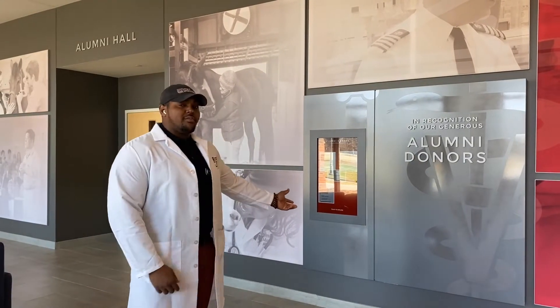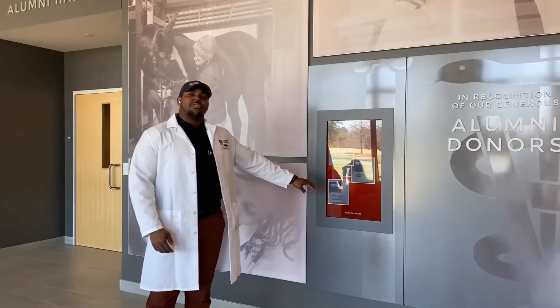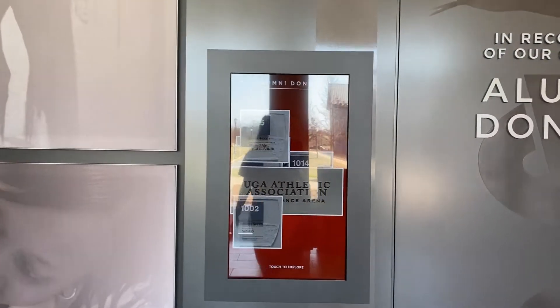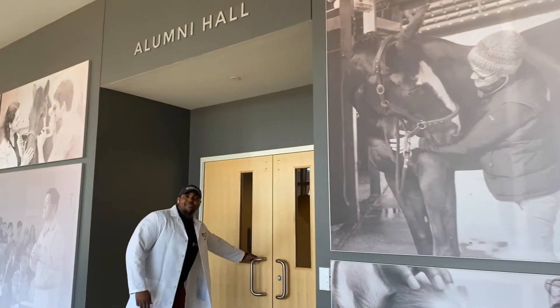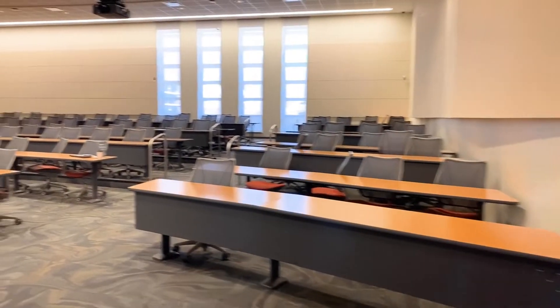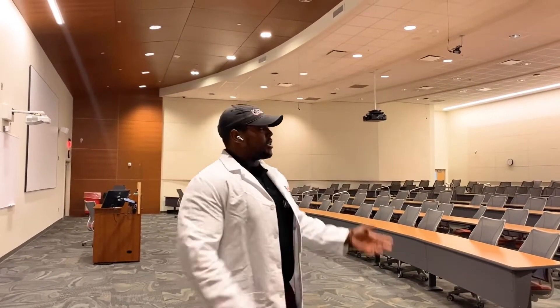Next you're going to see Alumni Hall. Before we go in, this is the wall of donors that gave money for the classroom to be built. As you can see there's a kiosk that rotates showing each donor's name and the year that they were here with us. Alumni Hall seats 160 students and this is the third-year classroom. We are a split campus, so years one and two are spent on classic campus and then years three and four are spent here at the VTH. The VEC area has Alumni Hall and several other classrooms we're going to show you.